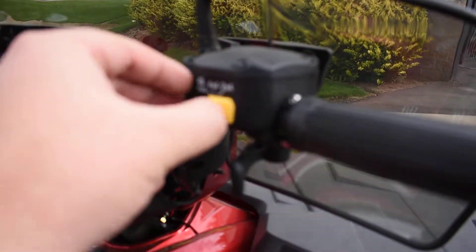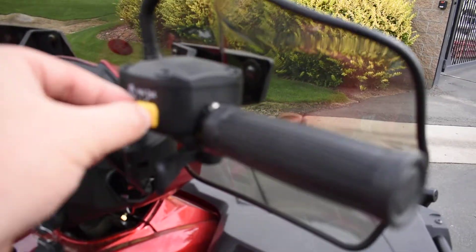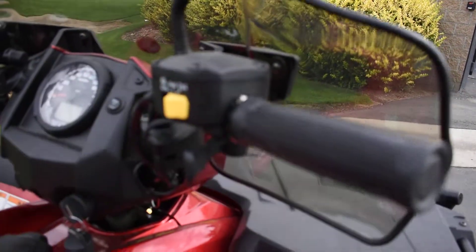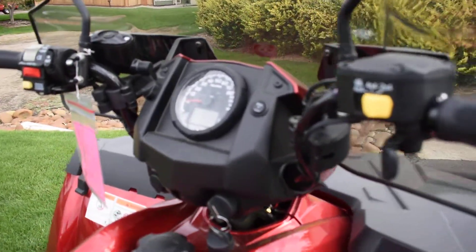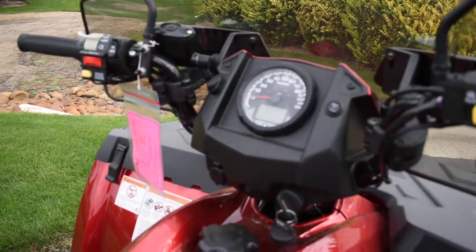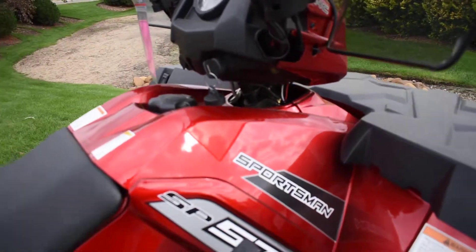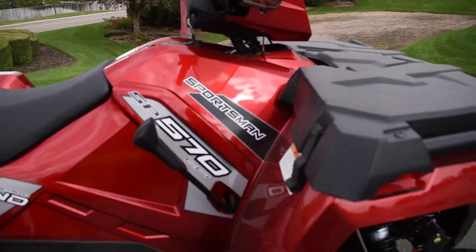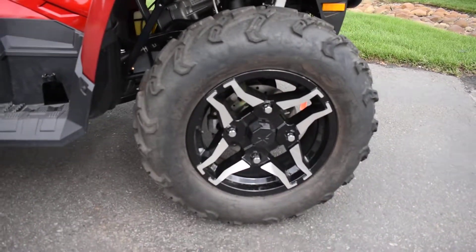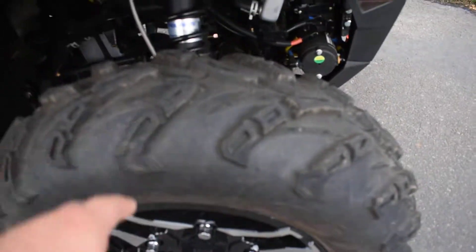The 570 has got the on-demand all-wheel drive. What that means is if you stick it in four-wheel drive, it won't actually kick in the front wheels until it feels the back wheels slip. Really handy feature if you don't want to be riding around in four-wheel drive the entire time. Of course you've got the 570 motor, fuel injected, nice set of Polaris wheels, good tires — all four have some good tread on them.